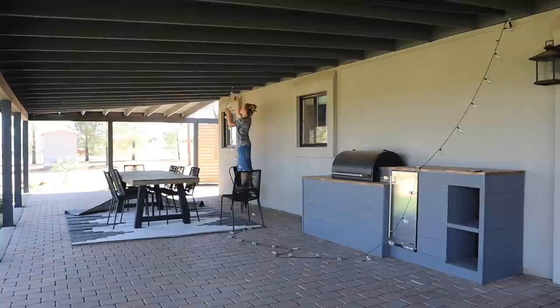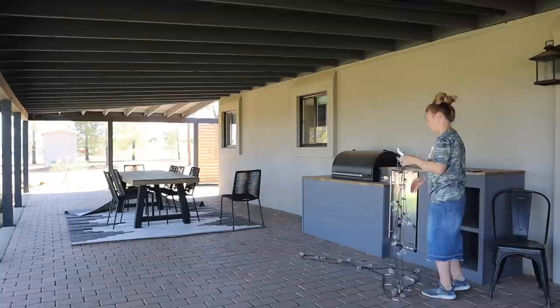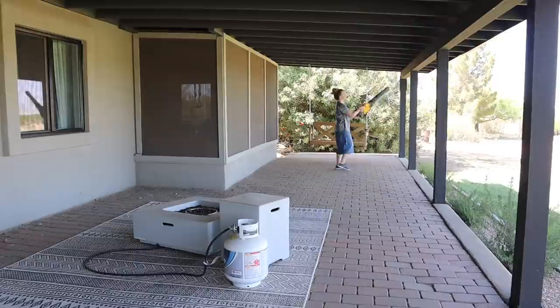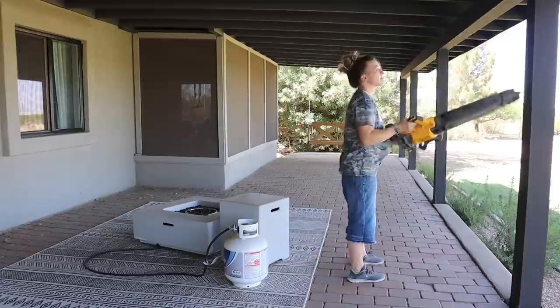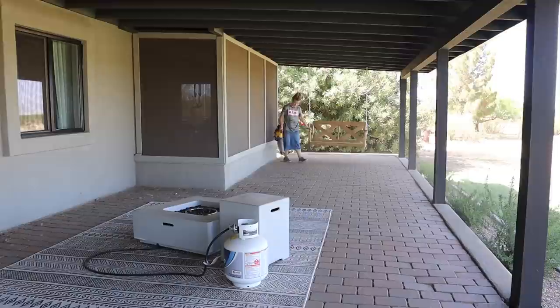I'm taking down these string lights so I can add solar string lights on both sides of the back porch. We're here in Arizona so it's sunny most of the time, so solar lights just work out great — you don't have to have an extension cord running down the side of the house. I can just have the little solar panel clipped on the side of the porch roof. We'll be adding those solar lights later in the video, but now I'm going to get started cleaning, working in sections.